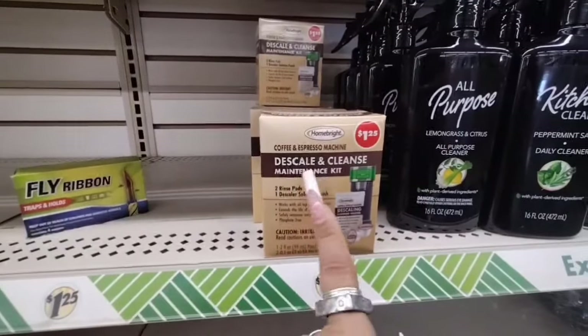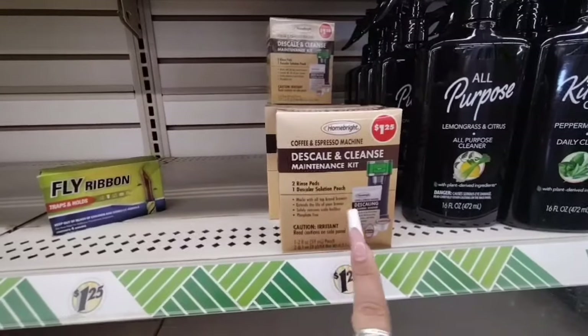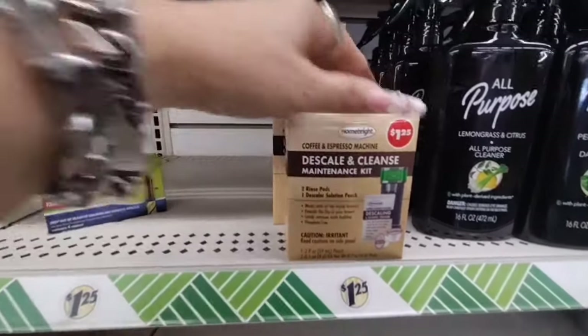This is new — the Descale and Cleanse Maintenance Kit: two rinse pads, one descaler solution, all for $1.25.